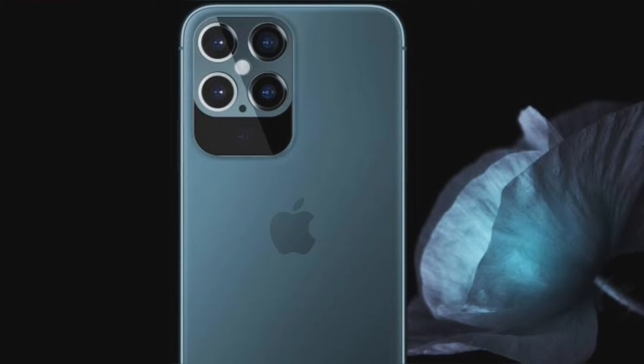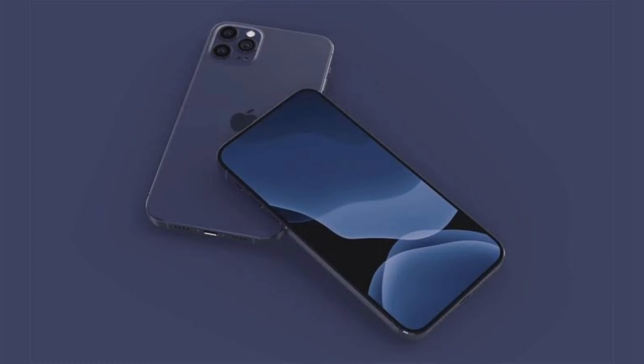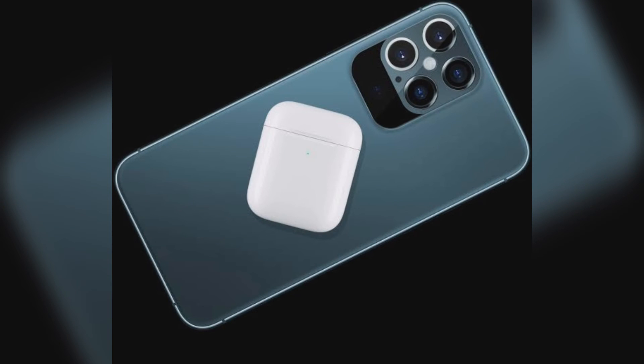Furthermore, Taiwan's Largan Precision Co. Ltd is likely to get about 70% of orders for the upgraded 6P ultra-wide lens on the iPhone 13 series. This is reportedly an upgrade over the 50% orders for the iPhone 12 series. Additionally, Largan Precision Co. Ltd will also become the new supplier of VCM (Voice Coil Motor) for iPhones from 2021.